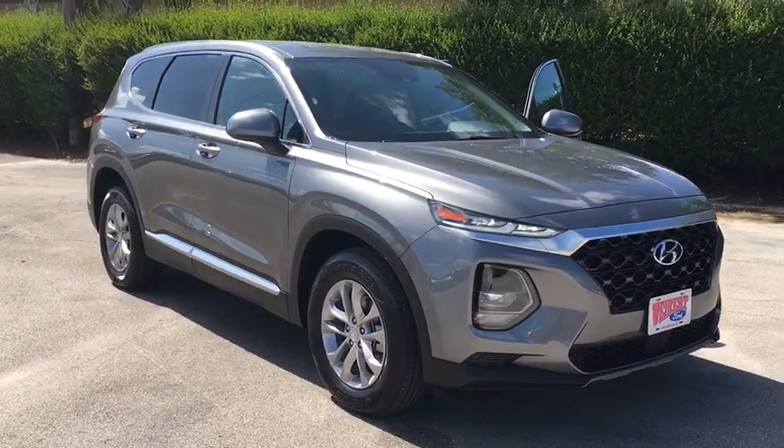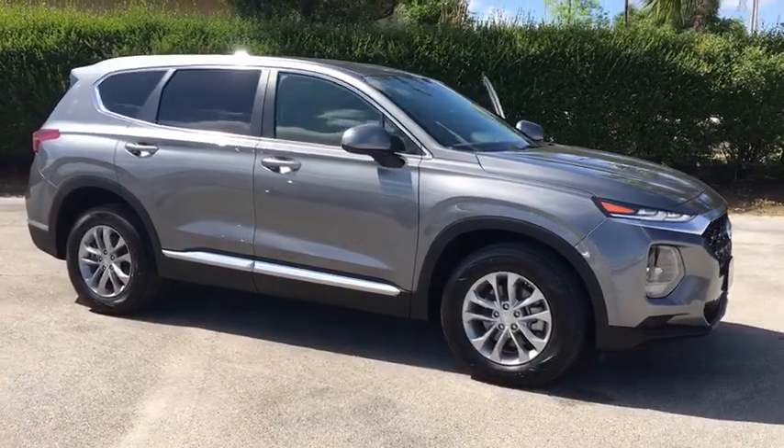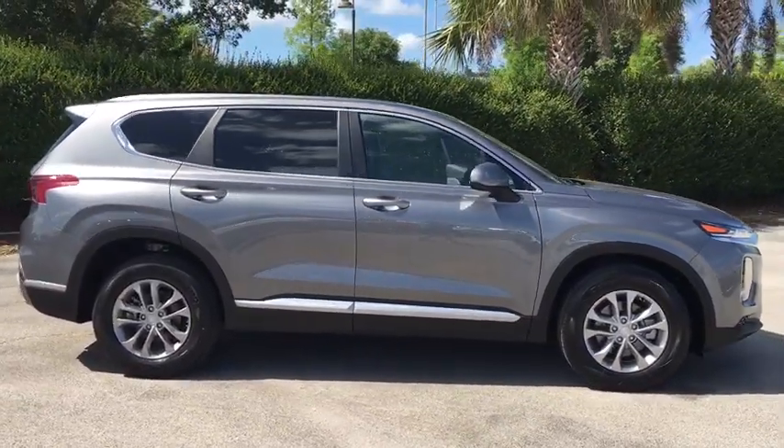2019 Hyundai Santa Fe. Style, quality, performance, value. Need we say more? This vehicle has less than 20,000 miles.